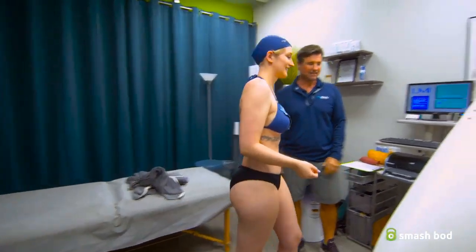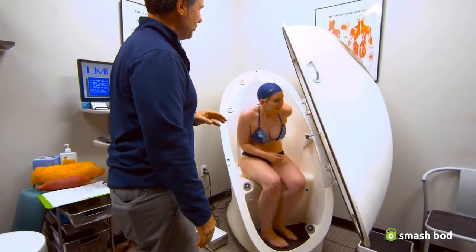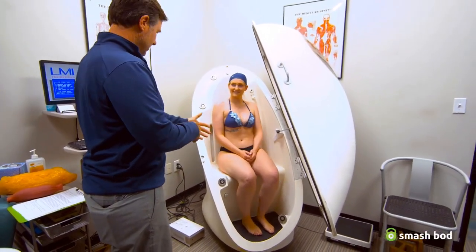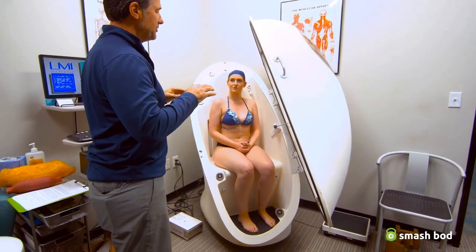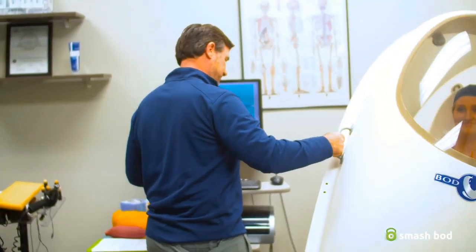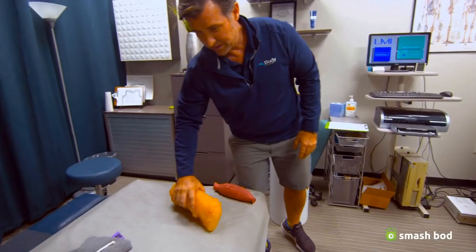Go ahead and have a seat in there. Do I have to keep my legs uncrossed? The only thing that's really important is that you try to relax. Hands in your lap just like that — try not to move.